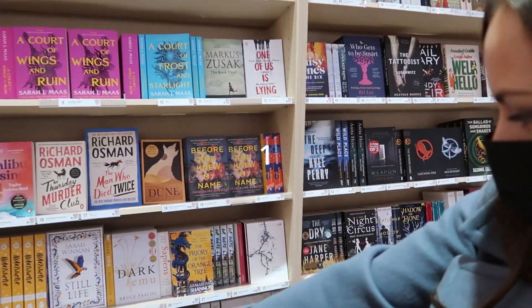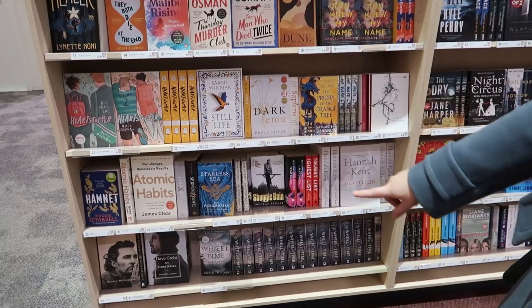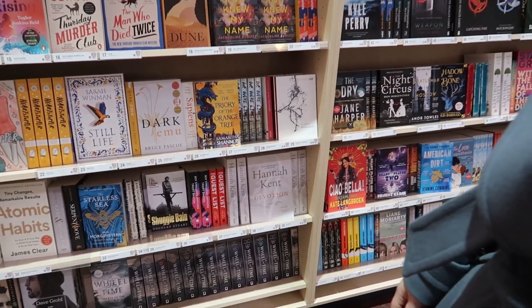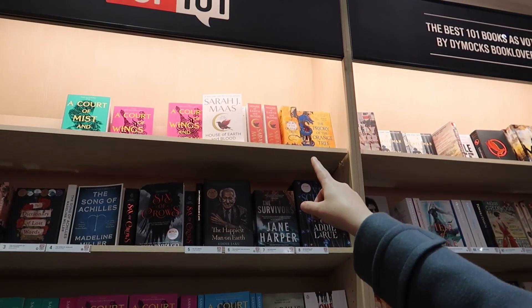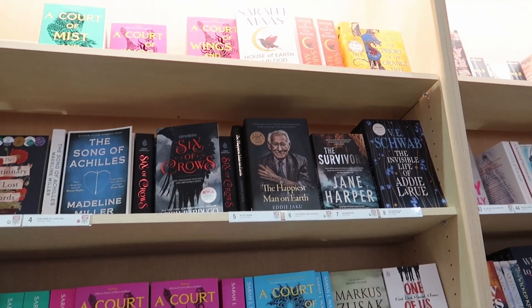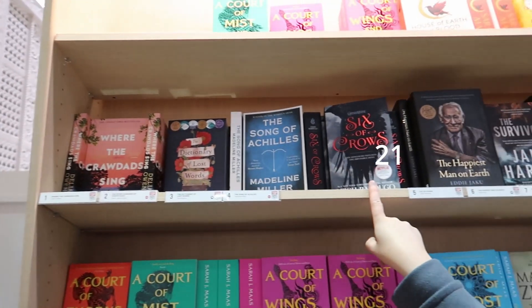What ones do we have — one, two, three? Yeah, we've got all of them, basically the entire shelf. They don't have the pretty version of them. Yeah. We also have this one. Yep.